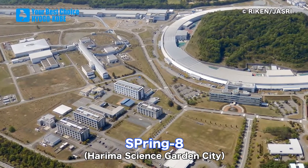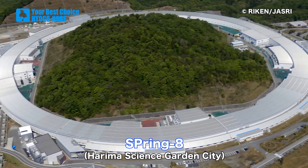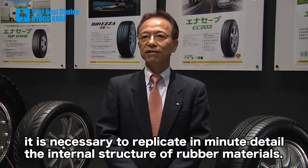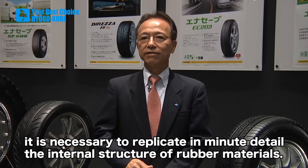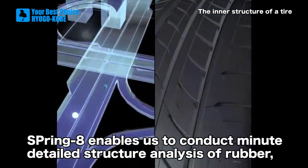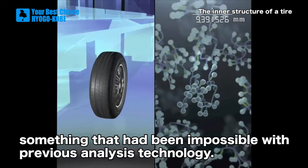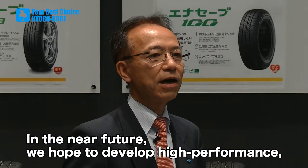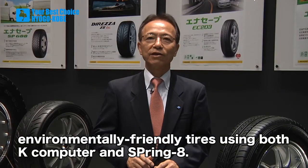Sumitomo Rubber also makes use of the Spring 8 supercomputer located in Harima Science Garden City. In order to perform high precision simulations, it is necessary to replicate in minute detail the internal structure of rubber materials. Spring 8 enabled us to conduct a minutely detailed structural analysis of rubber, something that had been impossible with previous analysis technologies. In the near future, we hope to develop high performance, environmentally friendly tires using both the K computer and Spring 8.